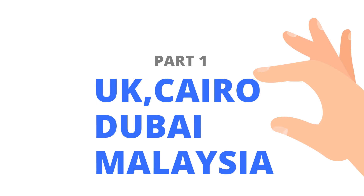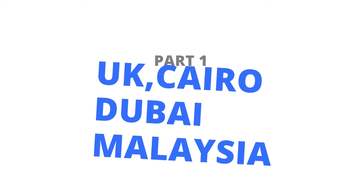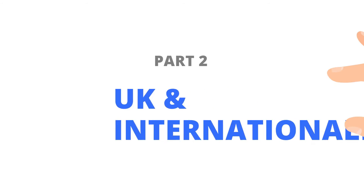Where are the exams held? Part 1 is held in the UK twice a year across several cities, but also held internationally in Cairo, Dubai, and Malaysia. Part 2 is also held in the UK and internationally.